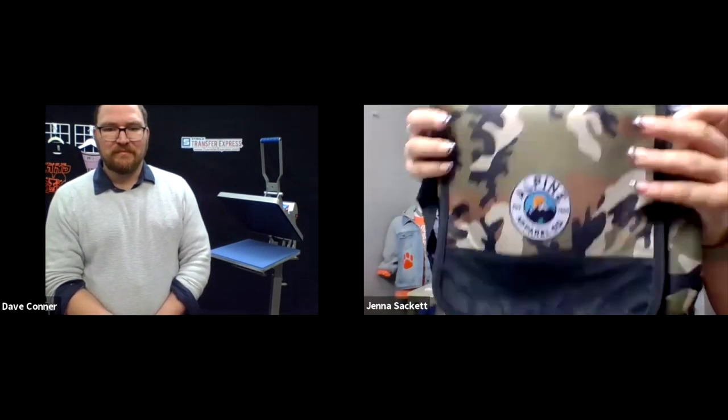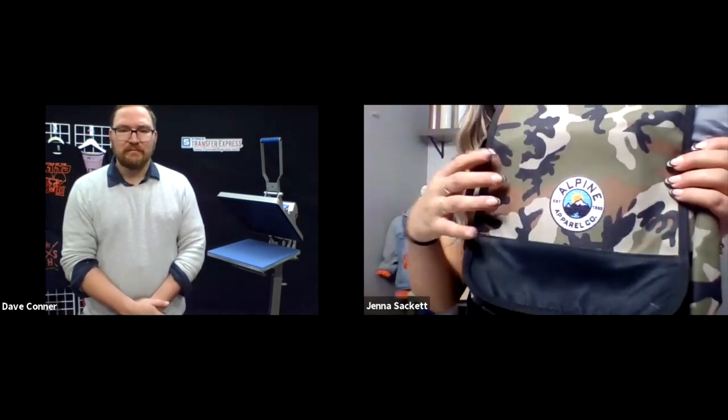Now we have a branded cooler. If you're targeting local businesses in your area, local resorts, or whatever it may be, this is a very premium product that really takes printing accessories to the next level and helps you build more value and profitability. There are a lot of different things you can do out there.